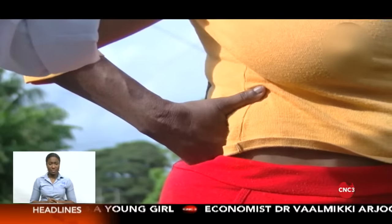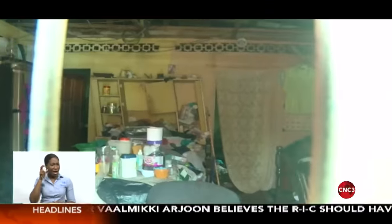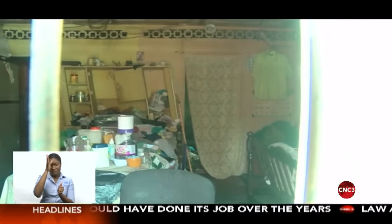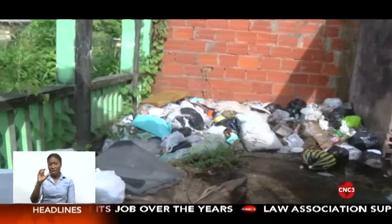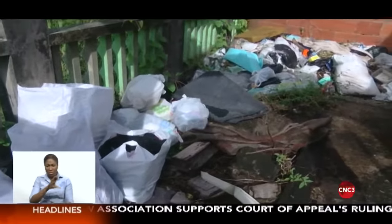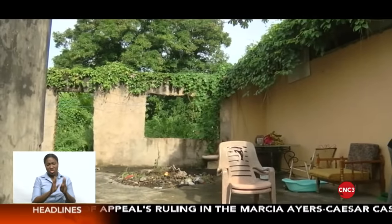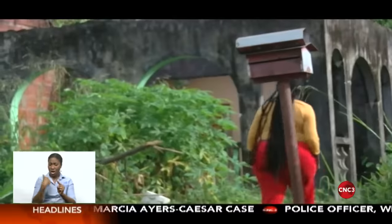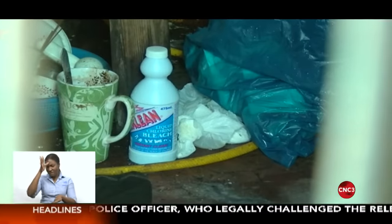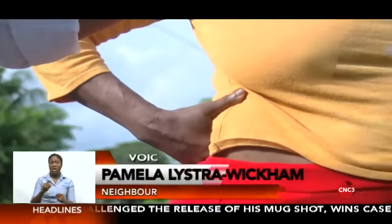A small glimpse into the squalid conditions where two toddlers lived with their father on Jordan Trace off Salmon Drive, Maloney. The three-year-old boy and two-year-old girl were found by police on patrol on Monday night and have since been removed from the home. They are now in the custody of the Children's Authority. When CNC3 News visited the neighborhood on Thursday, one resident said the father of the children suffers with a developmental disability, but that she had tried to assist him with money and food.